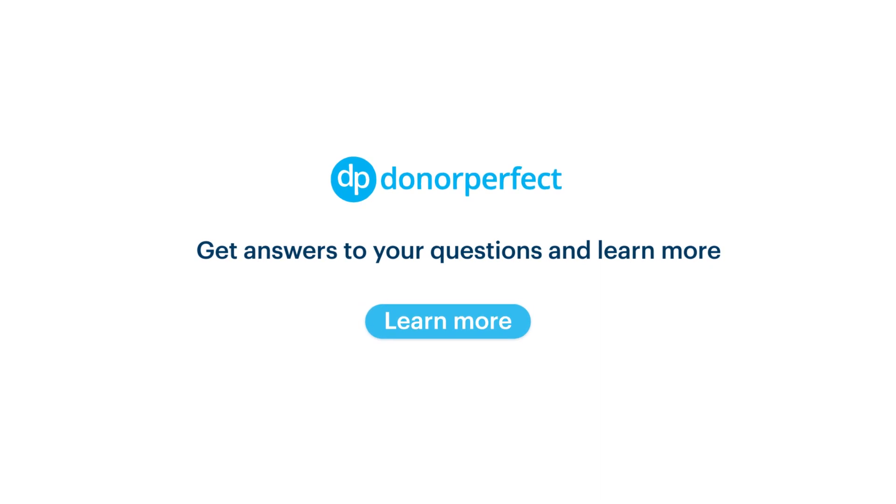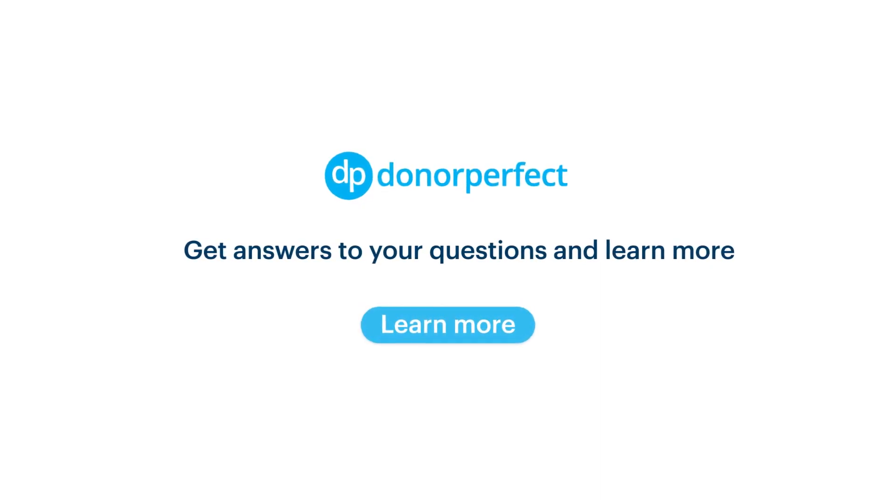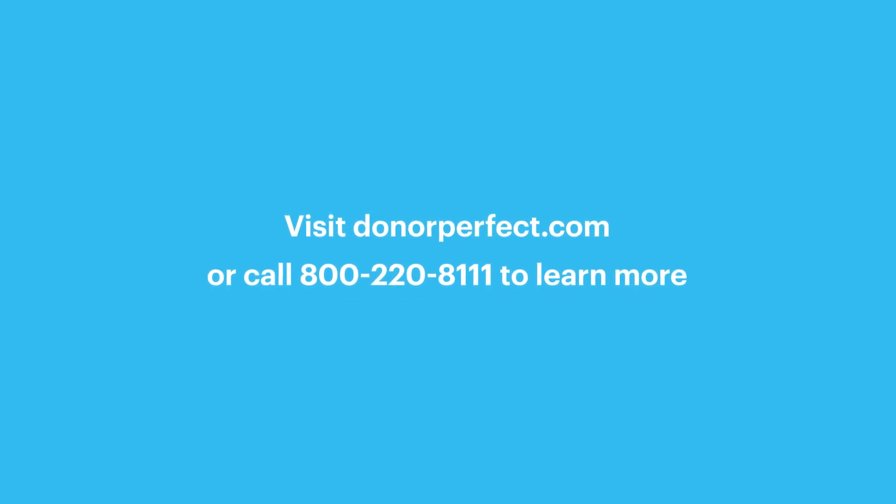Learn more about how Donor-perfect can meet your unique needs and benefits by speaking with your account manager or attending a product demonstration webinar.